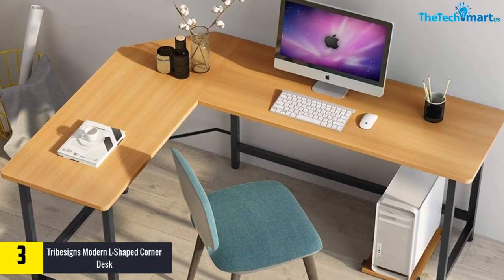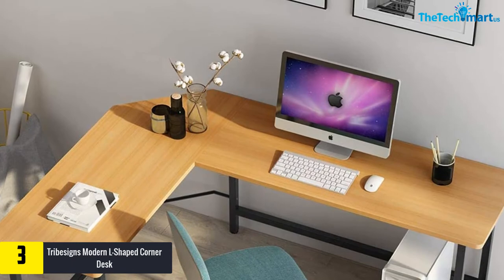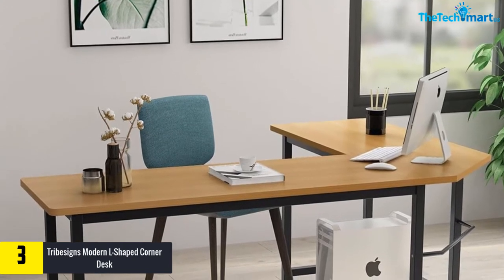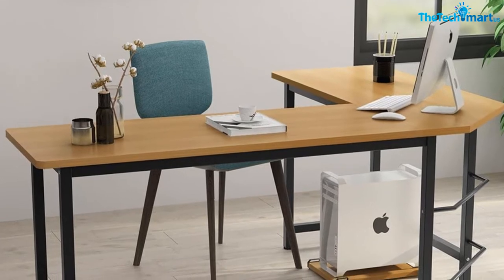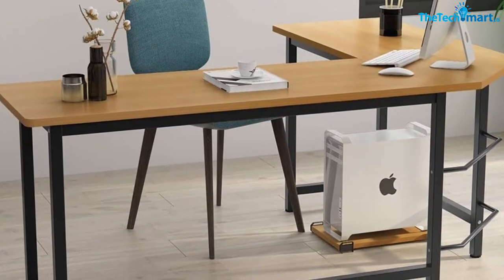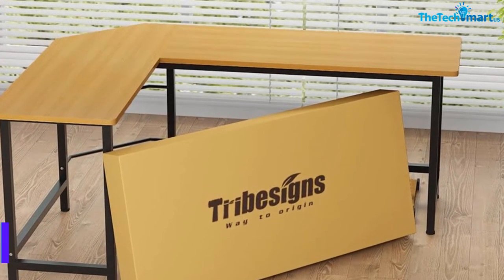At number three, we have the Tribesigns modern L-shaped corner desk, available in light walnut brown color. This is another desk that flawlessly combines storage, convenience, and modern design. It has an L-shaped corner design with plenty of space for computer work, writing, and other home office activities. It also has a reliable mechanical design and steel frame to ensure excellent stability. This corner desk measures 66.14 inches on the long side by 49.21 inches D by 29 inches H, and has a super bearing capacity of 450 pounds.